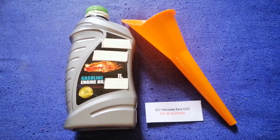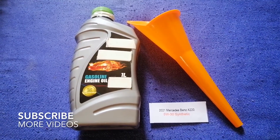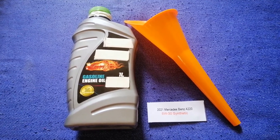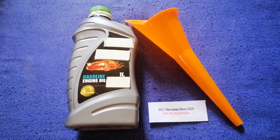Hey guys, welcome back. Today we are going to talk about the oil type for the 2021 Mercedes-Benz A220. If you are looking for what oil to buy, I have already looked it up — check the video description and I will try to leave the info there as well.